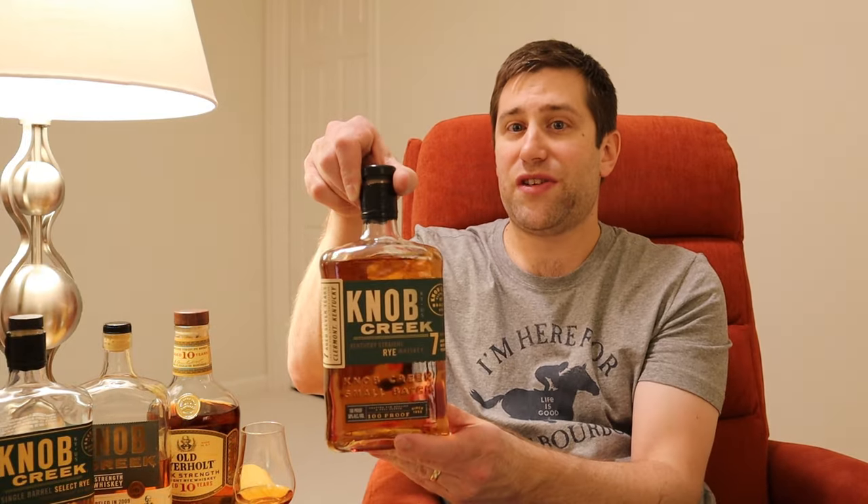The Knob Creek cask strength rye came in at 119.6 proof — 59.8% ABV — so this Old Overholt is close in proof and in age. The only other thing Knob Creek really puts out in terms of rye would be the new seven-year, which we'll review later in 2024, as well as the standard store-pick ryes at 115 proof and roughly six to seven years old. Although recently I've heard that some store picks are now coming out at eight and a half years old.